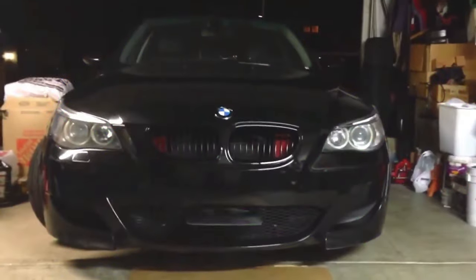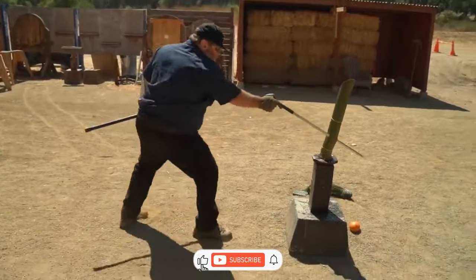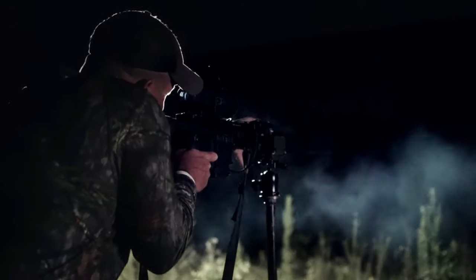Ever wondered about those cool gadgets that are off-limits? Well, get ready to uncover some hidden tech treasures with us. Here are 15 banned gadgets that are worth every cent.